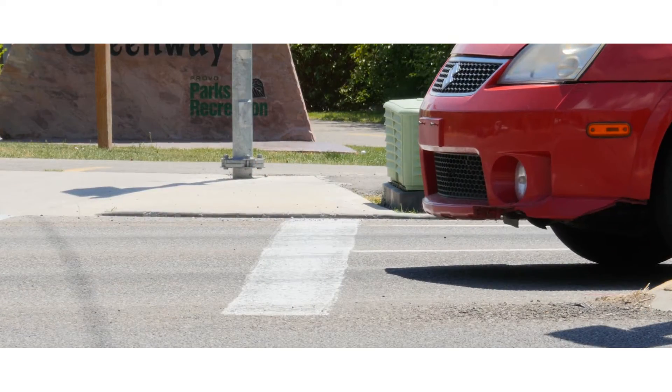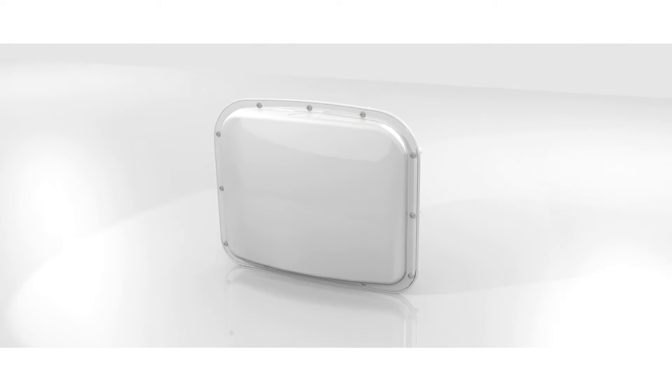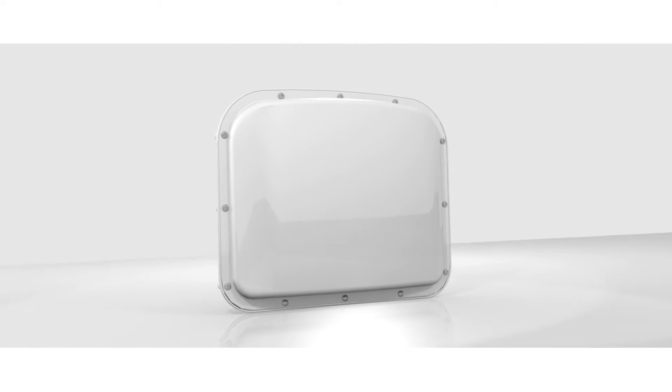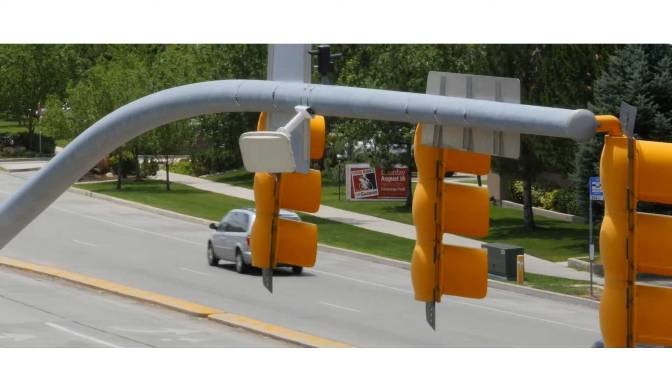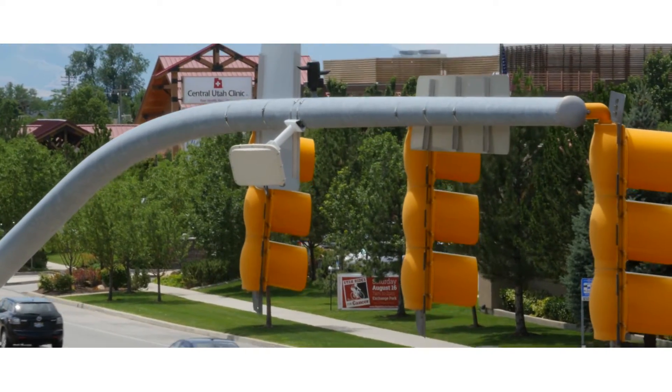Reliable stop bar detection is critical for efficient signal operations. The Wavetronic Smart Sensor Matrix is the first radar traffic detector designed specifically for the stop bar, and the only multi-lane traffic radar in the U.S. capable of providing true presence detection of both moving and stopped vehicles.